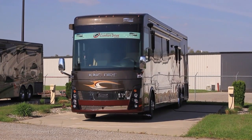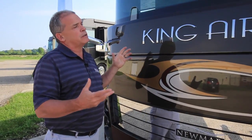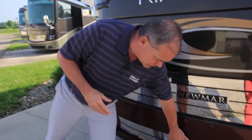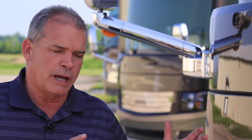As we step around to the front of the coach, you'll notice you're not going to see windshield wipers hanging out the front — we really tried to clean up the front and make it look high-end. You'll also notice the Vorad safety cruise system. I can set my cruise going down the road, and if I'm 300 feet behind someone, it'll maintain that 300 feet even if they slow down.